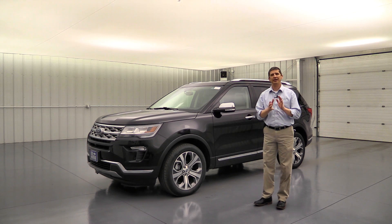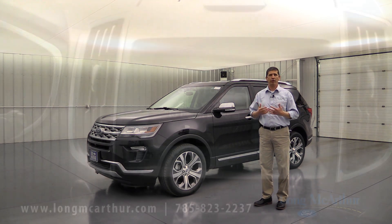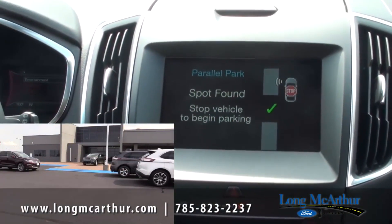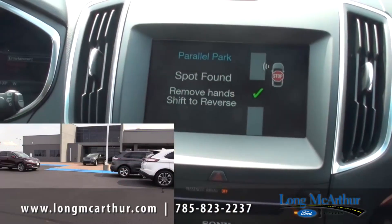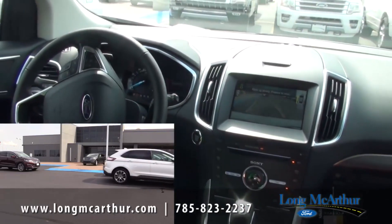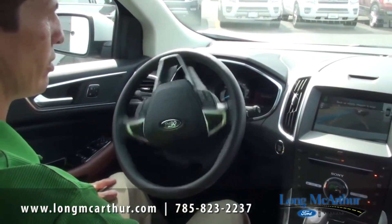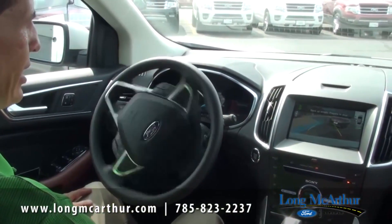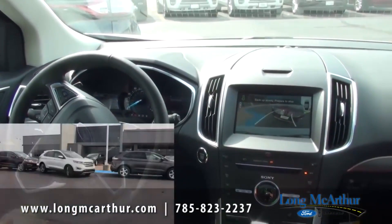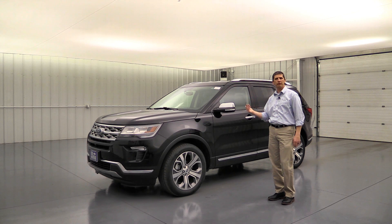The enhanced active park assist includes three great features — I have a dedicated how-to video on our YouTube channel showing exactly how it works. It helps you parallel park the vehicle, helps you exit a tight parallel parking spot by controlling all the steering, and can reverse perpendicular park the vehicle. It also adds side sensors in addition to front and rear sensors, giving you more of a perimeter sensing system around the vehicle.